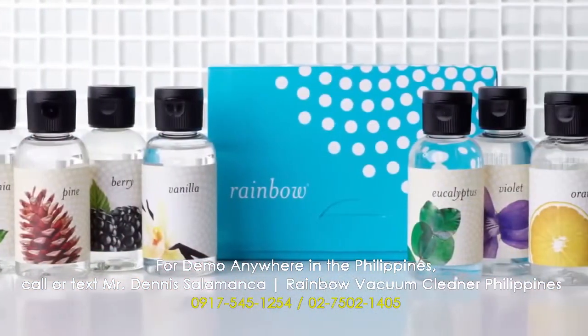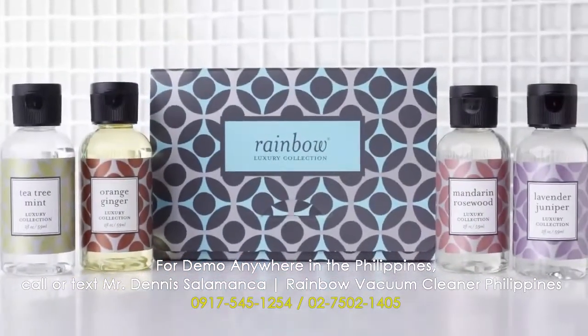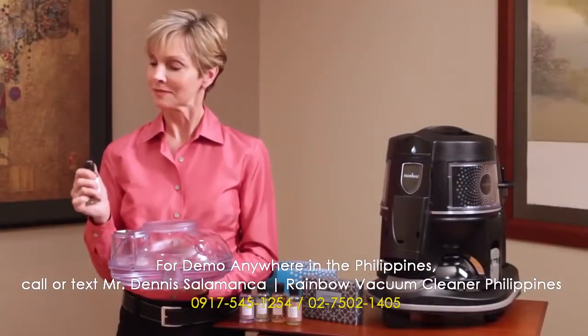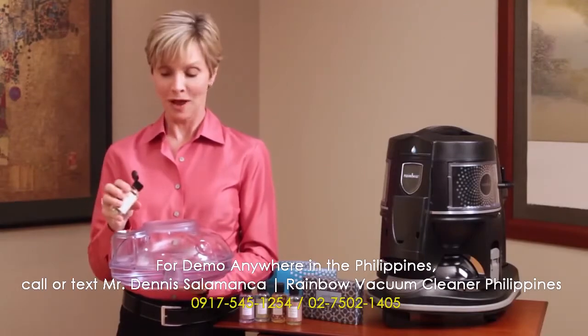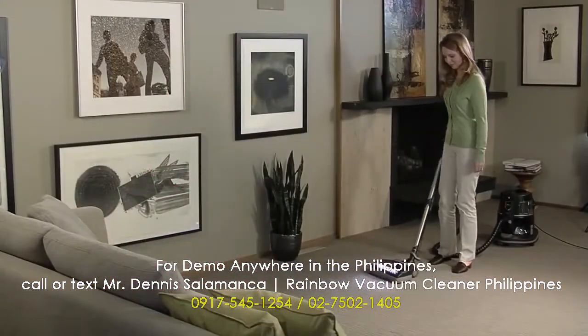They're simple to use — just choose a scent from the 14 different fragrances that Rainbow offers. Each fragrance is concentrated; just add a few drops to the water basin, then turn on the Rainbow and clean as you normally would.